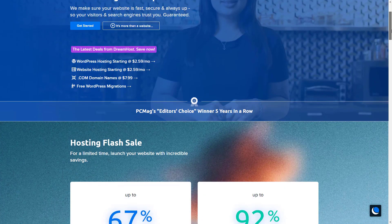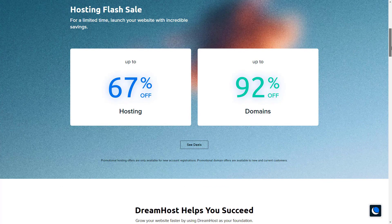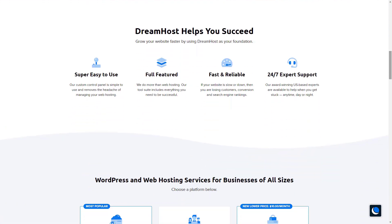Why not 90? Or 100? DreamHost was founded in 1997, so maybe that's it. Apart from those aspects, DreamHost's shared, dedicated, and VPS plans are mostly similar to those of other web hosting companies.